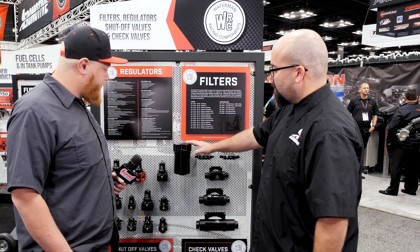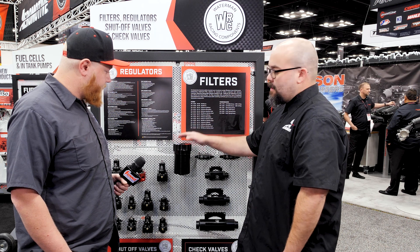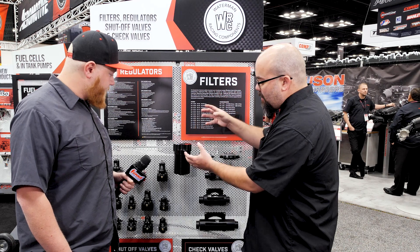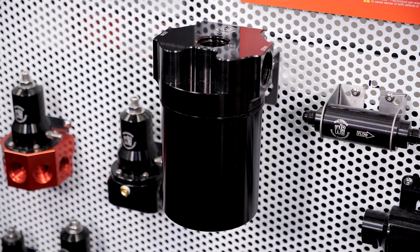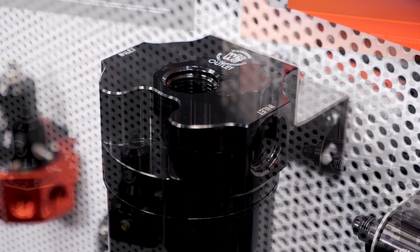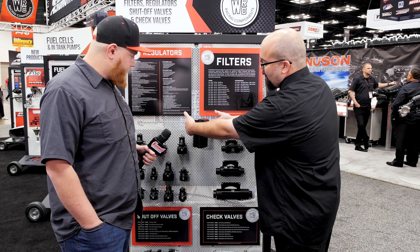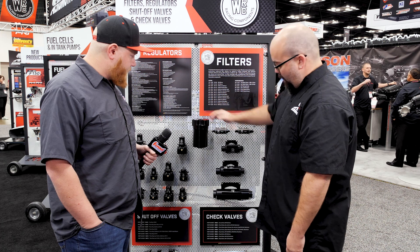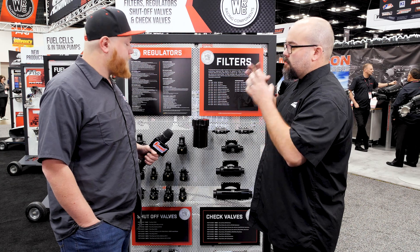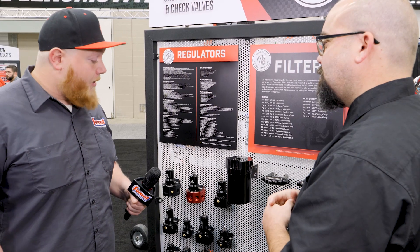Right here we've got our billet filter. This is a 40 gallon per minute filter with less than 2 PSI drop up to that 40 gallons per minute. So for the guys with big mechanical pumps that want a quality filter, we've got you covered. It's got two inlets and your outlet, so if you wanted to use a pressure sensor on one side you could, or run two inlets. This is a major upgrade over our 16 filter — it's for the big guys with those big power numbers.